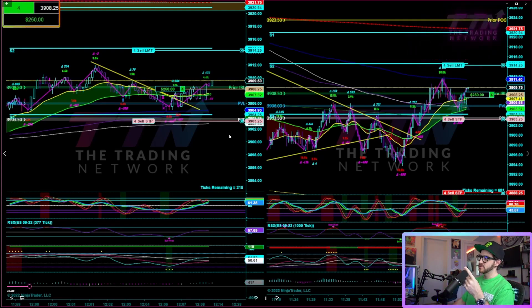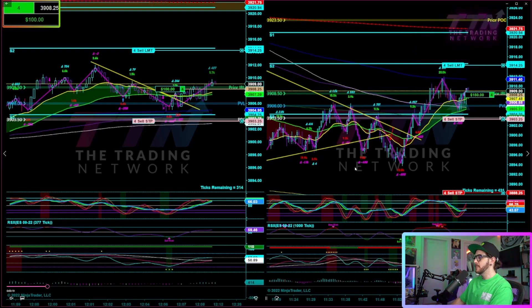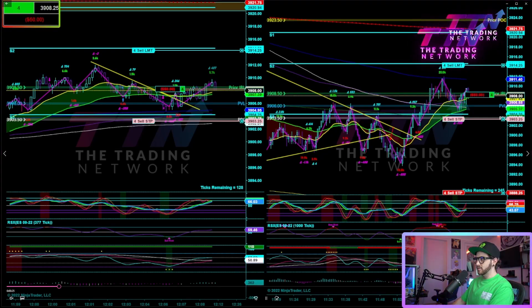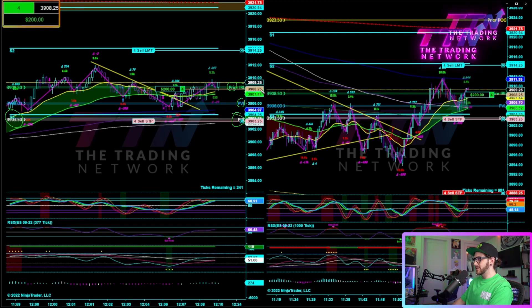I was able to record this both on OBS for a scalping video on YouTube and catch it live on the story on Instagram. Same situation here as a lot of my other trades — I've got some great levels of protection, specifically the prior value area low, the prior initial balance low, S3, and the prior range low.